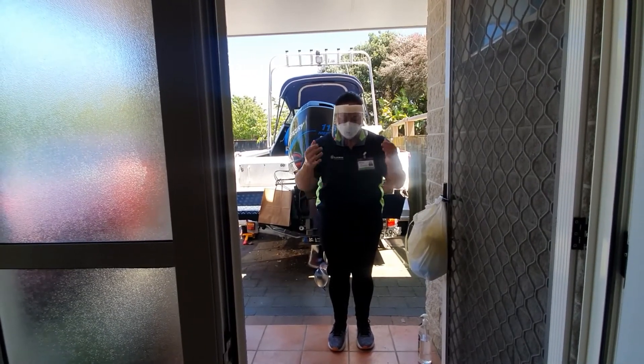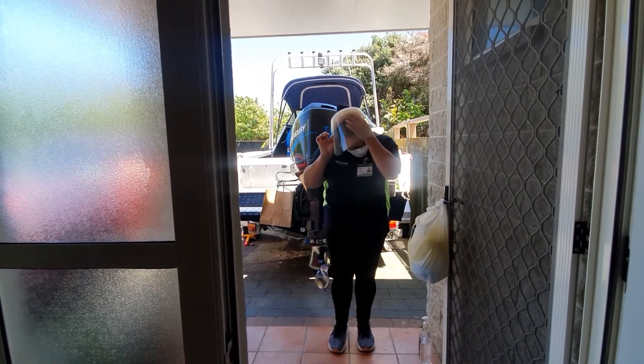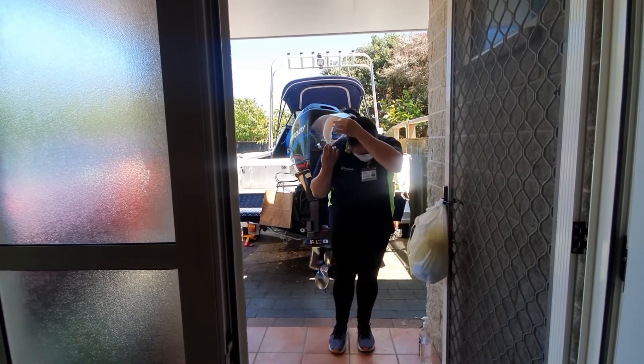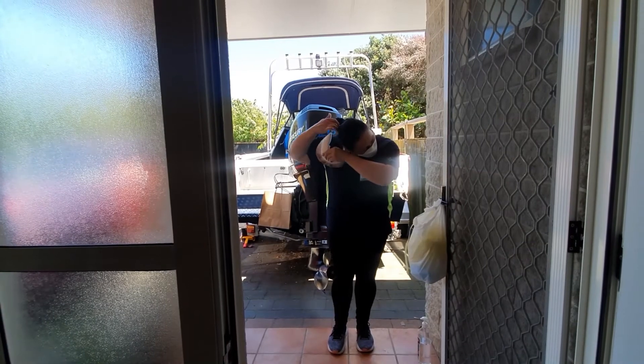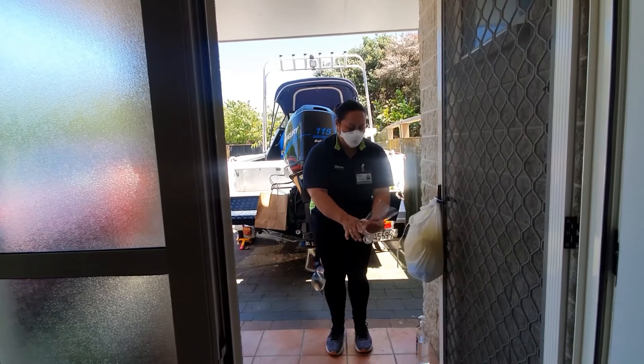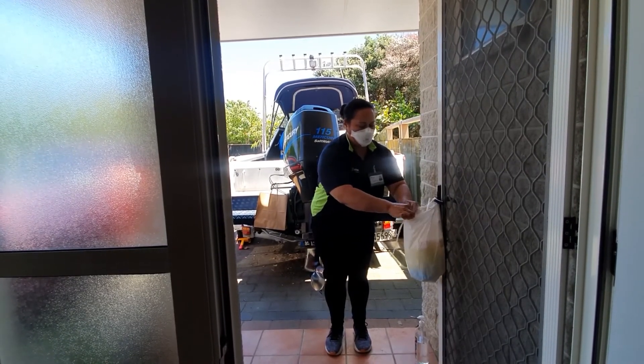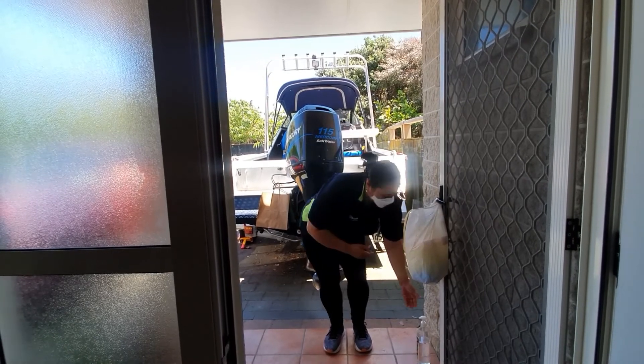You are now ready to remove your face shield. Do not touch the outside of the face shield as that is contaminated. Remove it and dispose of it into the bag, followed by sanitising your hands.